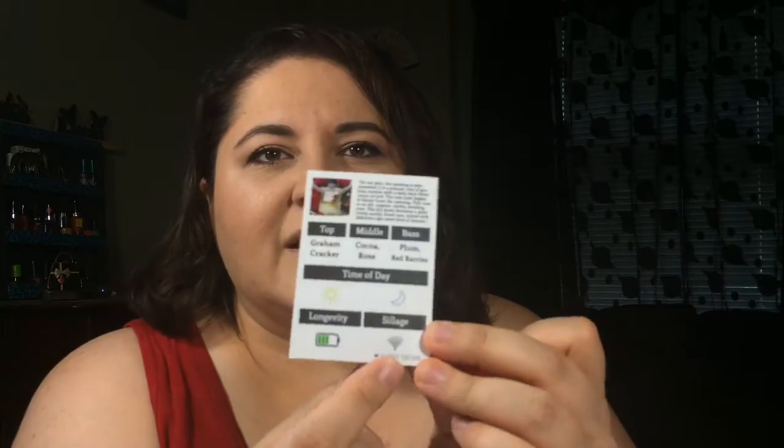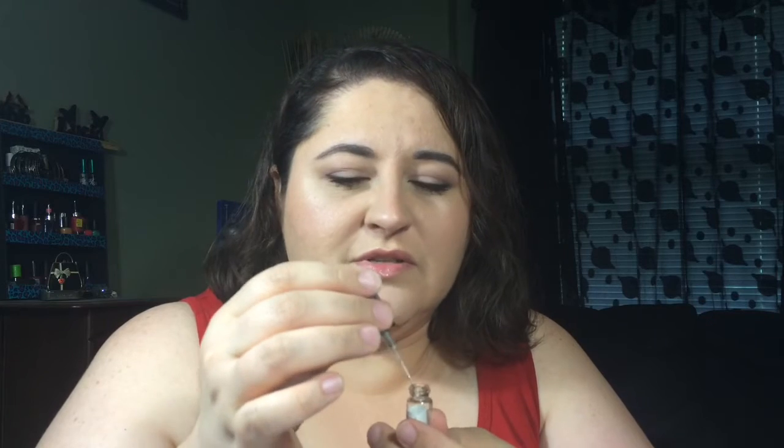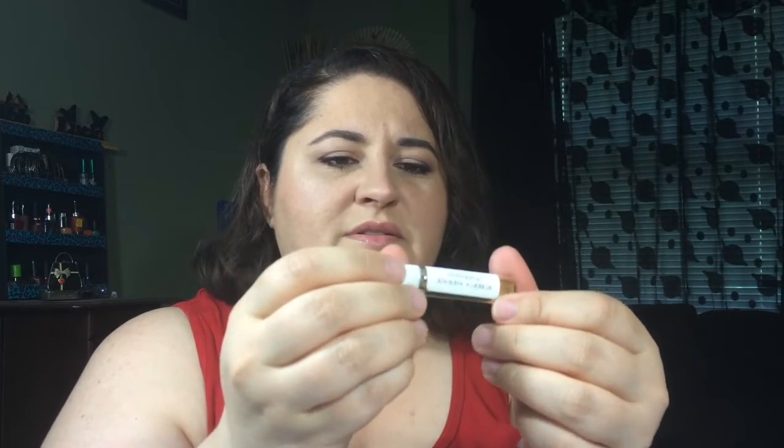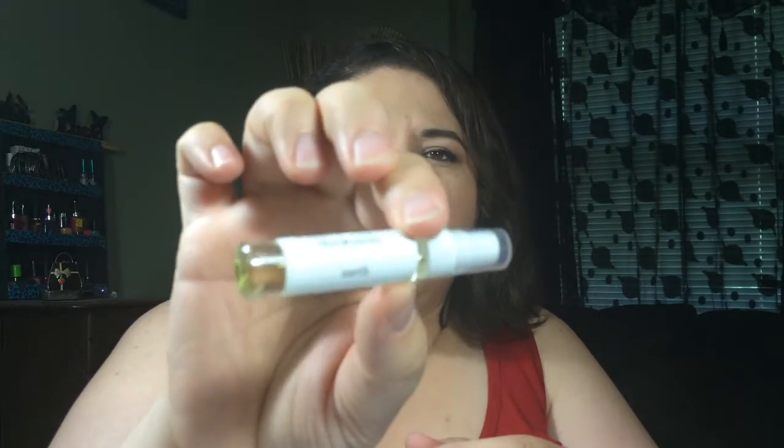It tells you the longevity and the sillage — I guess that's the scent throw — which is pretty cool. This one is not my favorite, I think I like the other two. This one hits like a ton of bricks, so I may find somebody who likes it and give it to them. This next one is the Roberta Andrade fragrance called Earth.